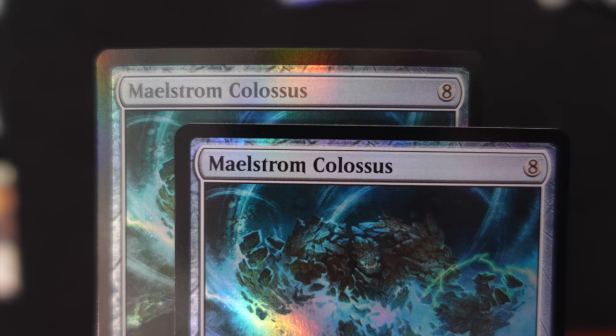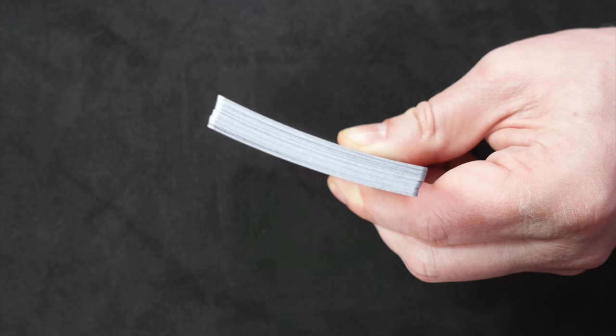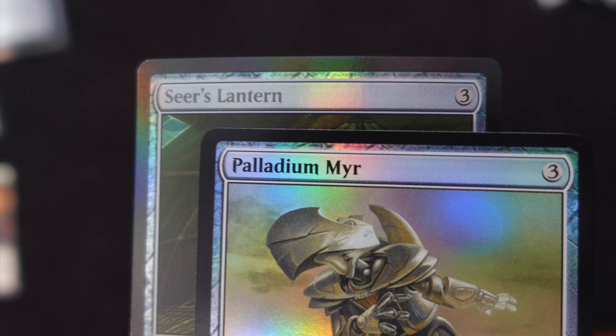Commander Legends Collector Boosters — the premium priced, now $300 per box, 12 booster packs product — is overwhelmingly filled with foils that are detrimentally curled, improperly inked, or otherwise suffering from a total lack of quality control.